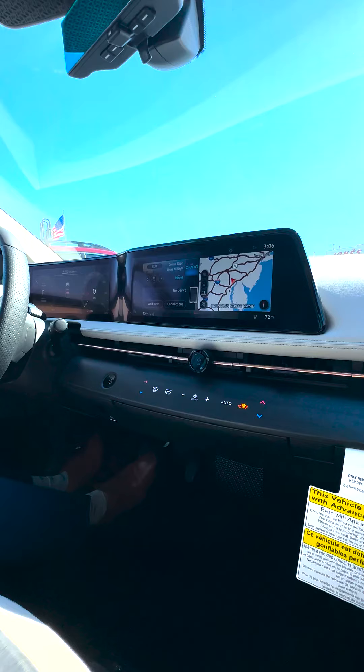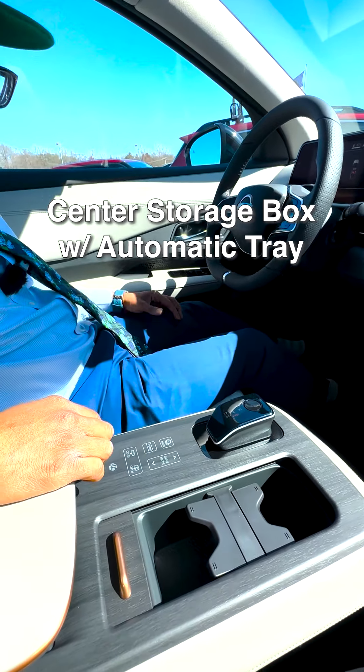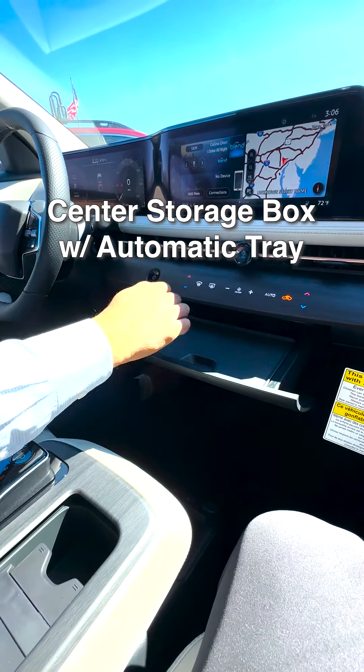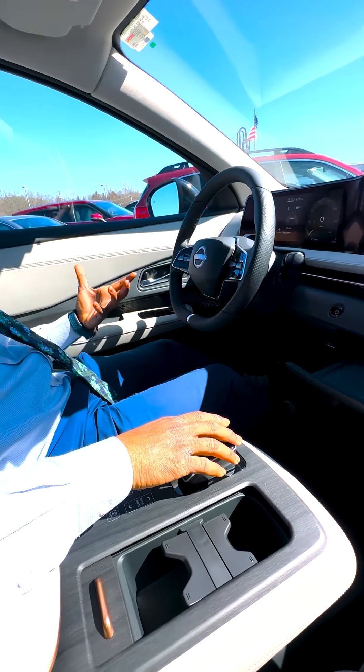You also have nice hidden features in here. This has an automatic tray. So if you do a lot of work in your car, you can simply hit this button and that tray will pop out for you. You can sit your things down, eat your lunch, things like that — a couple of cool things inside the vehicle.